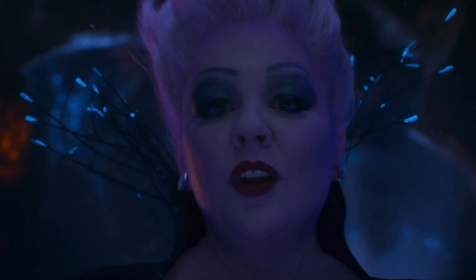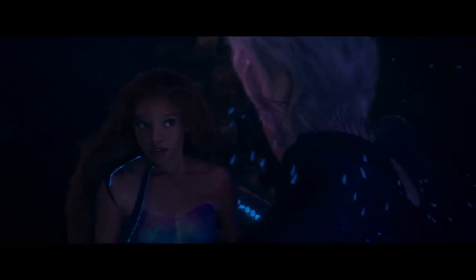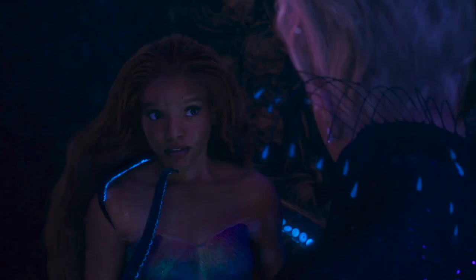Her costume includes some black spikes with neon blue on the ends. Ariel is in Ursula's tentacles and one of them is used to move Ariel's head to look at Ursula, and she looks pretty scared.